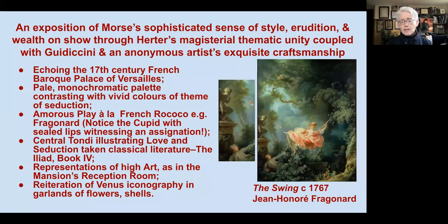Herter's task was to demonstrate through design an exposition of Morse's sophisticated sense of style, erudition, wealth, and awareness of the most leading styles prevalent in 19th-century Europe. Through Herter's magisterial thematic unity, supported by the amazing painterly work of Guidicini and an anonymous artist, he really has achieved this goal. As every room in the house has its own theme, this parlor echoes the 17th-century French Baroque style.